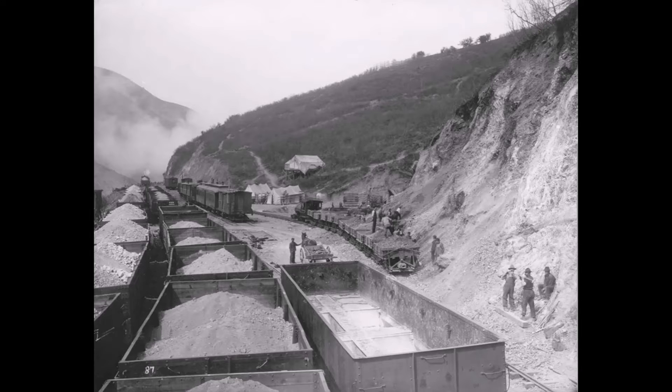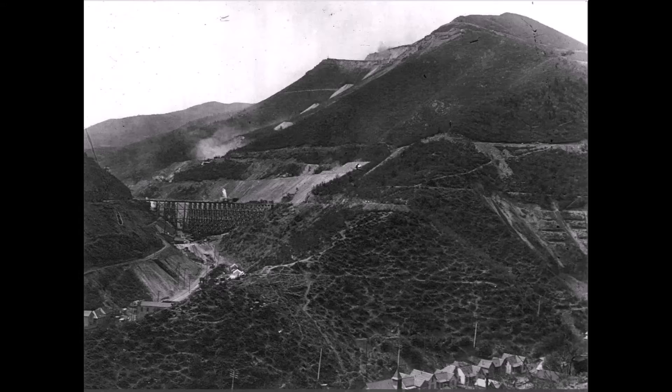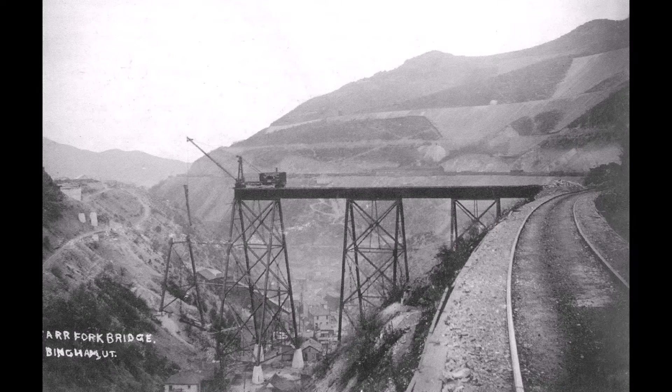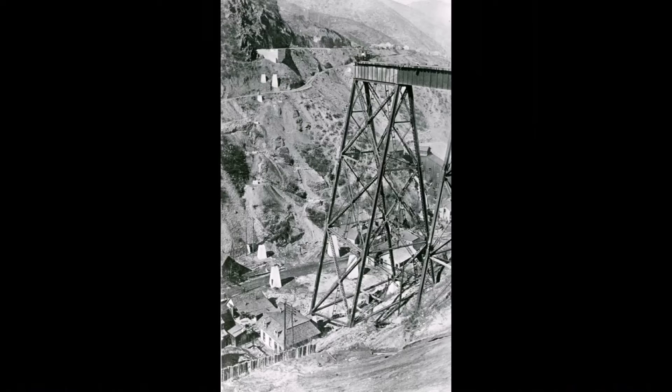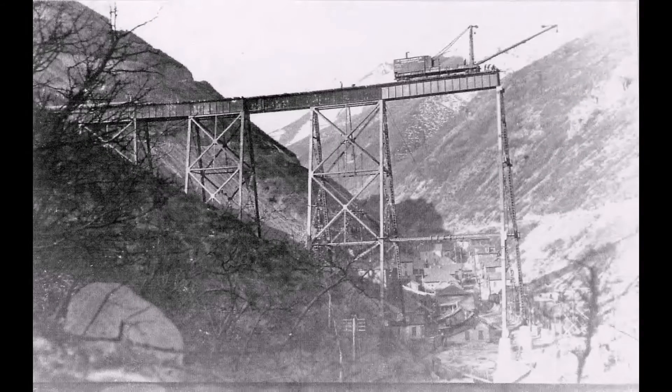These two companies merged in 1910, becoming Utah Copper. On January 2, 1907 — just one year and six months after the first train on the Denver Rio Grande low grade line delivered ore to the mills — Utah Copper incorporated the Bingham and Garfield Railroad, an independent line to haul the ore. Construction began April 22, 1910.